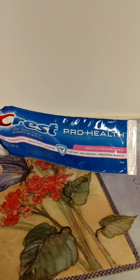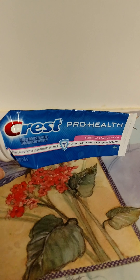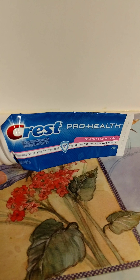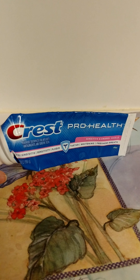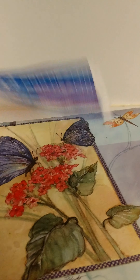Next is the Cresper Health Sensitive Enamel Shield Toothpaste. Got this 7-ounce tube from Dollar Tree for a dollar — that was a good deal. It works really good, so I'd repurchase it.